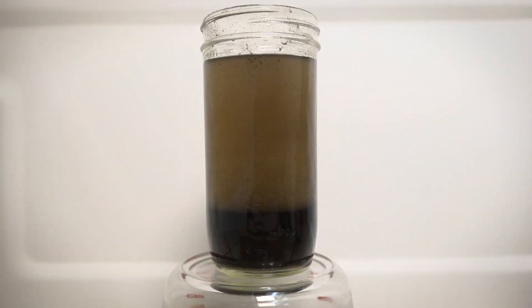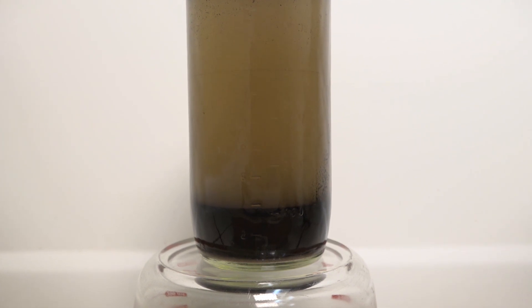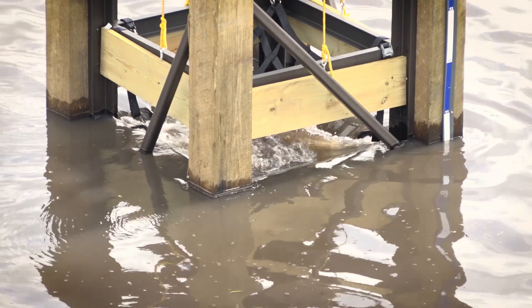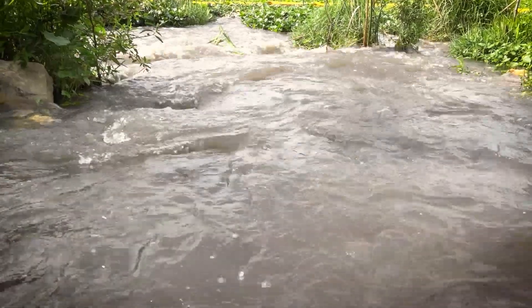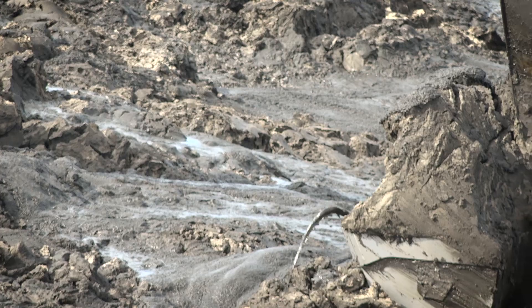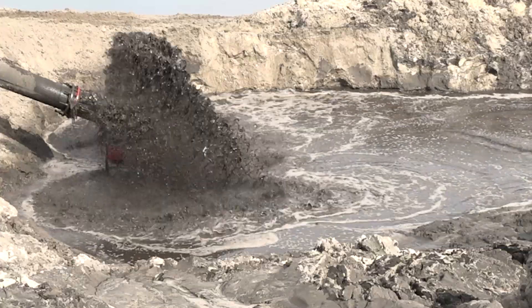The heavier sands fall out almost immediately, and then the lighter muck molecules fall out over time and drop to the bottom of the dredge material management area. From there, the clean water is skimmed off the top to return to the lake. Overall, we're going to remove 900,000 cubic yards of sediment, and we estimate the muck footprint of that would be about 500,000 to 600,000 cubic yards.